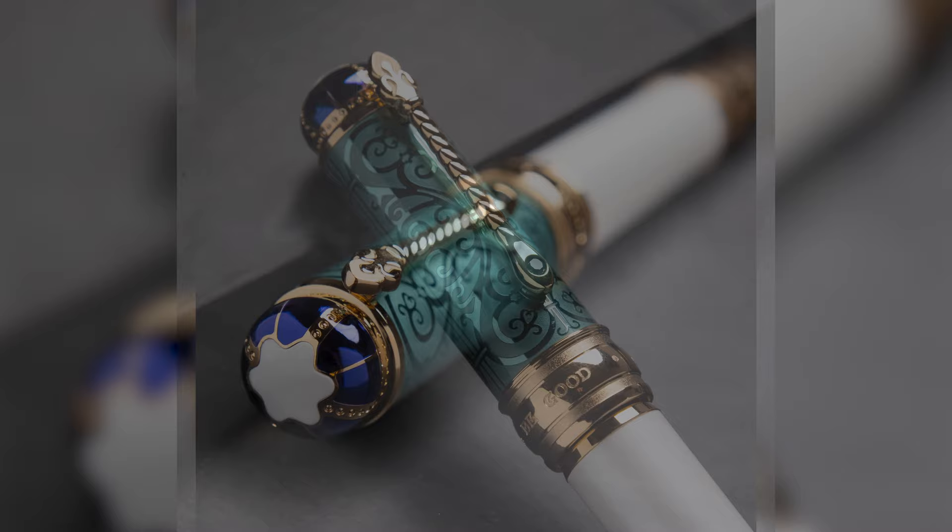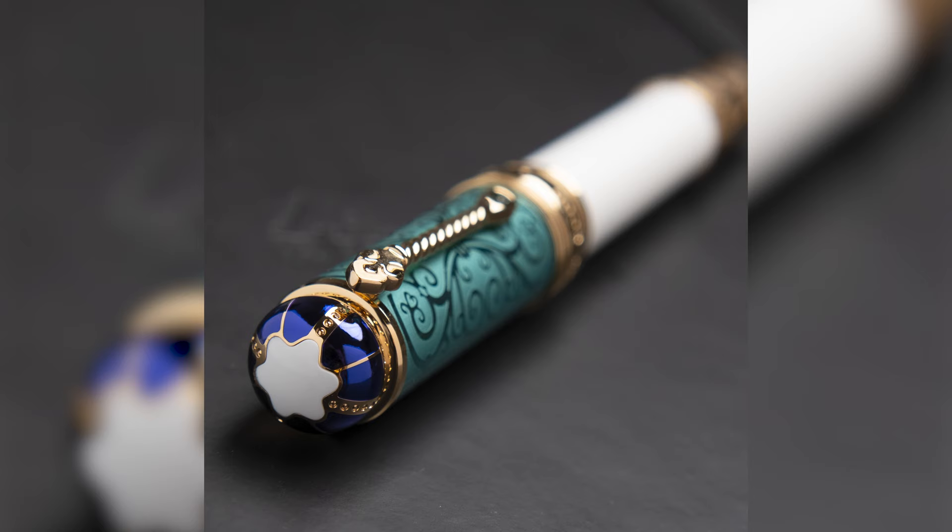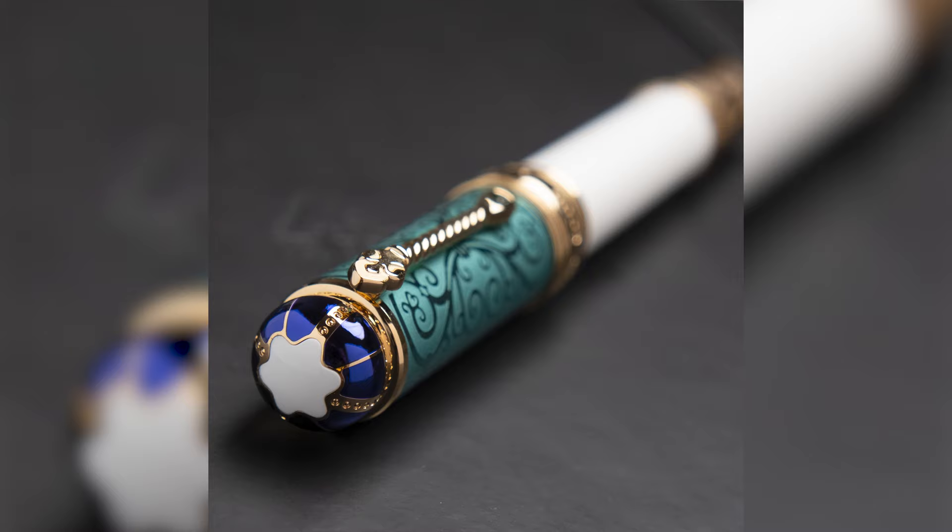The top of the cap is a crown — to be more precise, the crown Victoria wore at her coronation, which was lined with bright blue velvet. The clip is shaped like the royal sceptre, but if you look closely you can see that the end of the clip gets wider, almost like a snake head.